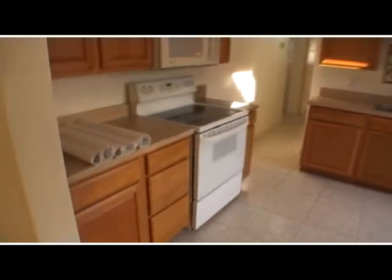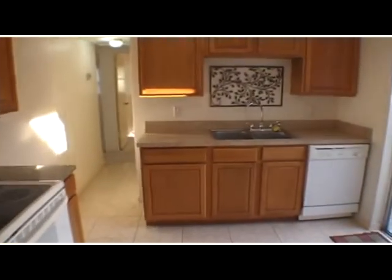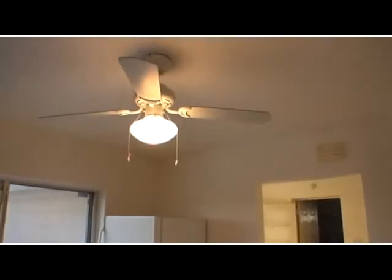Let's head on into the kitchen. We've got oak cabinets, a smooth top stove, and the blueprints you see on the side there feature an addition that could be done off of the third bedroom and offers a full master suite.